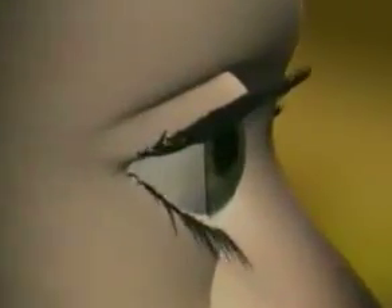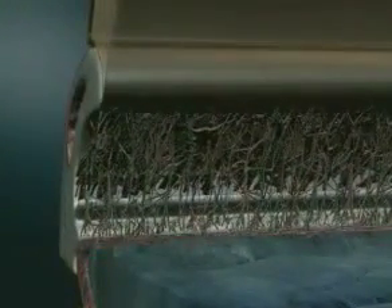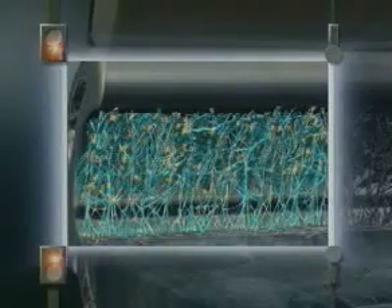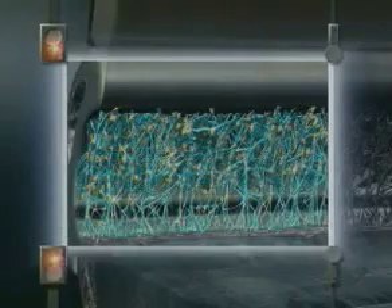Aqueous humor circulates from the posterior lens chamber through the pupil and into the anterior chamber, where it circulates peripherally toward the anterior chamber angle. It exits through the trabecular meshwork and finally through the canal of Schlemm into the venous system. The trabecular meshwork is a sieve-like tissue that filters the aqueous humor. It contains a mixture of pigmented, melanin-containing, and non-pigmented cells lining the trabecular beams.